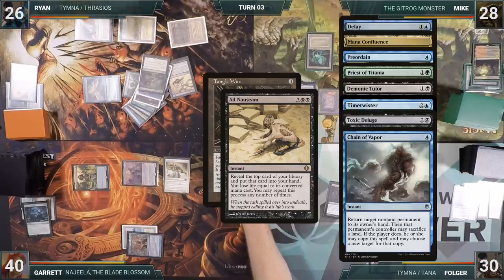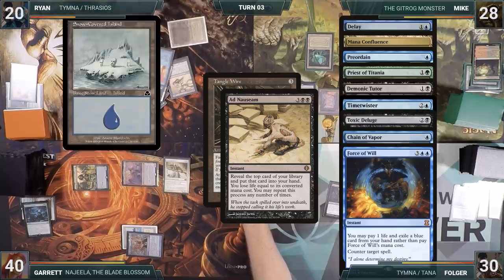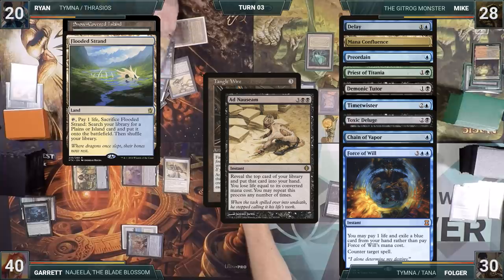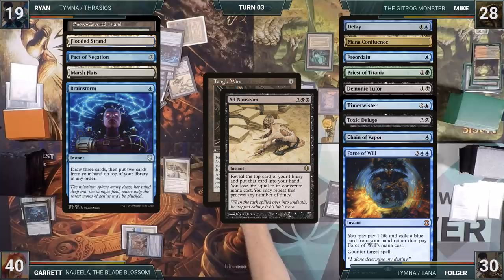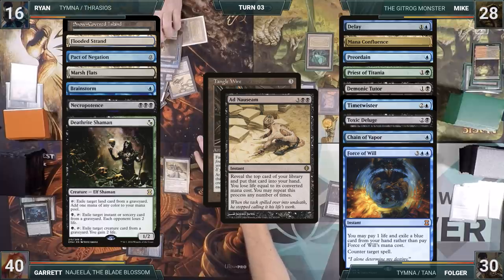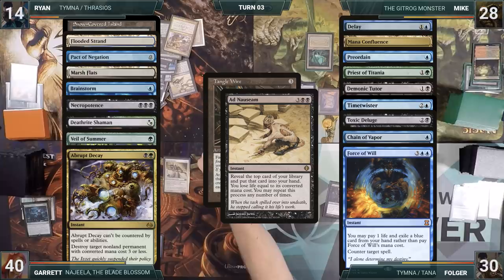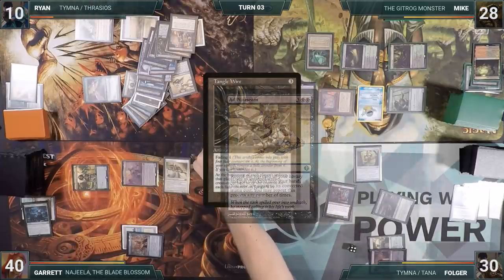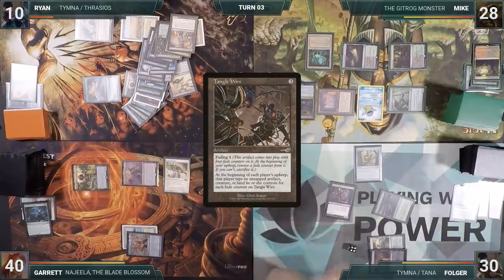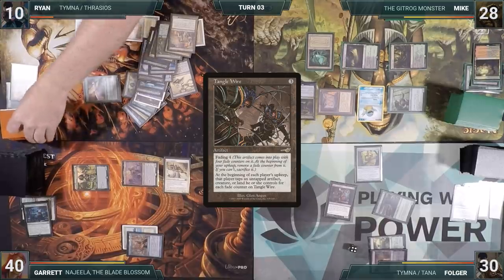Ryan decides to stop there. This was an especially bad Ad Nauseam, with no fast mana and no win cons in the entire pile. After that, he lets the Tanglewire resolve. Folger does nothing else and passes the turn.